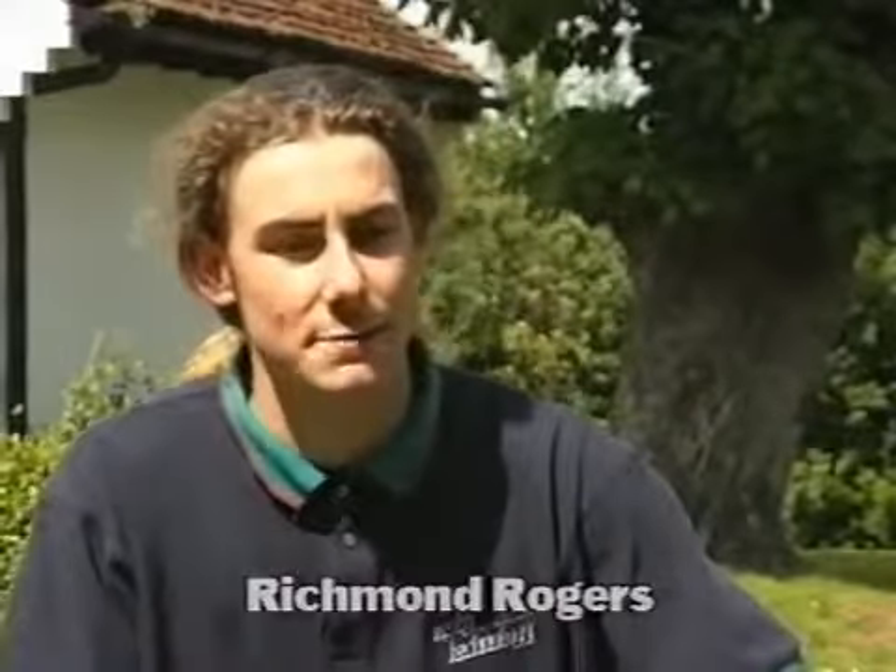Hello there. My name's Richmond Rogers. I race an Associated RC10B2. The reason why I like racing the car so much is it's very easy to drive, very light and nimble, quick on the corners, very strong and very easy to work on.